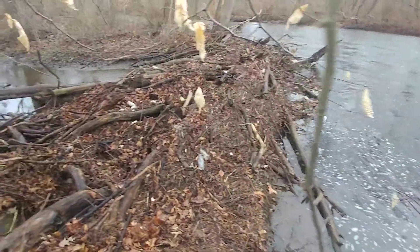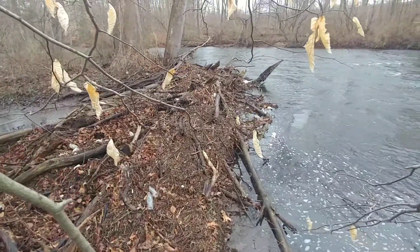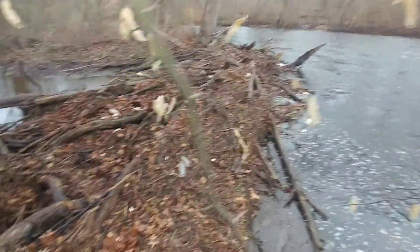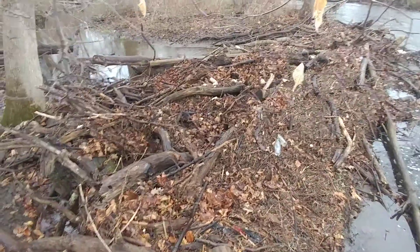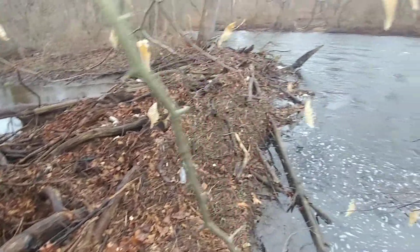Look at this. That wasn't here maybe a year ago. It has built up — this dam has built up, or a diverting — well, I guess it is a diversion dam. It has pretty much stopped the flow.